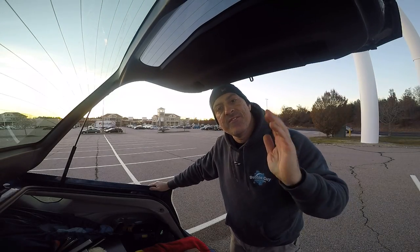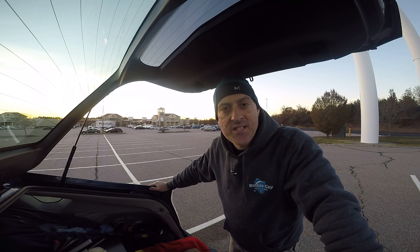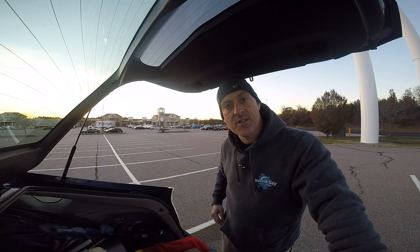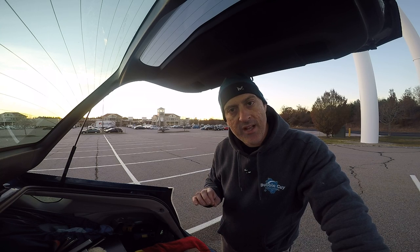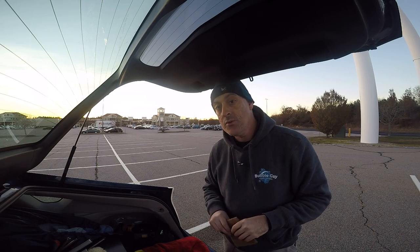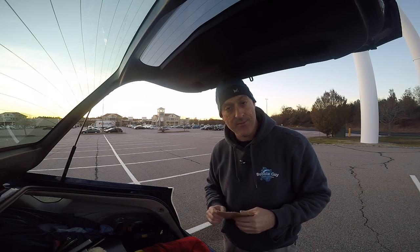Hello and welcome to the final episode of Hidden Gems. We've had quite a series, and today we're going to talk about some of my favorites of the Hidden Gems that we've been using. We're also going to be doing a giveaway, and then we have a special announcement. First of all, what have I found to be the most useful over these last three and a half months that I've been testing this stuff out?